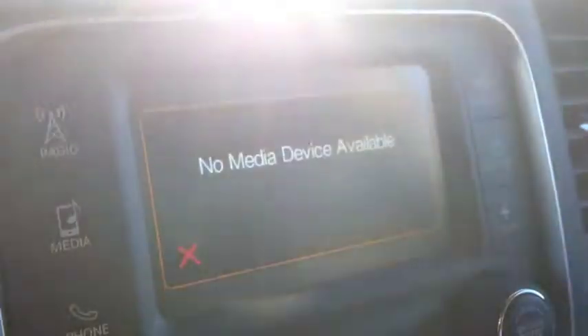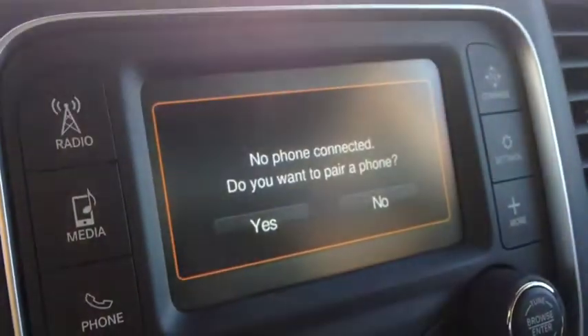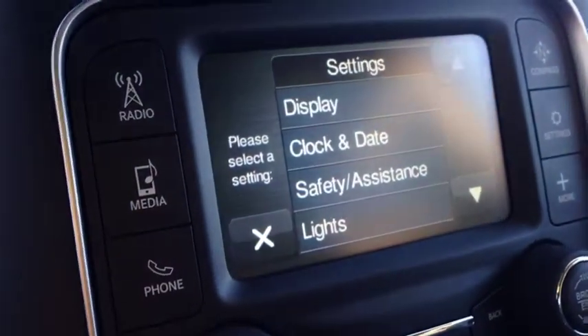We have media inputs including USB and auxiliary located in the center console glove box — you can play content right through there. The Bluetooth pairing mode is right here; that's where you set everything up. We also have a compass and various settings.